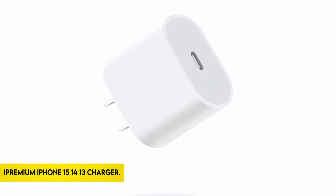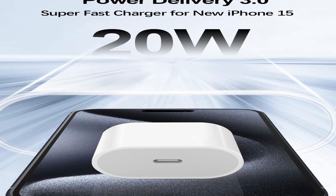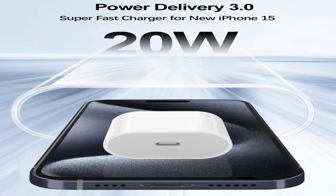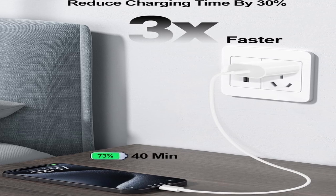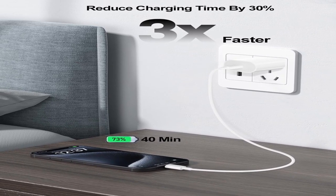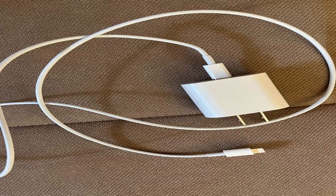At number 2: a premium iPhone 15/14/13 charger. The 20W USB-C power adapter provides 20W power to quickly charge the iPhone 15 and 15 Pro Max and other USB-C devices that support USB Power Delivery, charging up to three times quicker than the conventional 5W iPhone charger. Its tiny 0.86-inch ultra-thin design and lightweight construction offer optimum portability for use at home, the workplace, or on the move. Compatible with iPhone models, iPad Pro, AirPods Pro, MagSafe, Samsung Galaxy S20/S21 Plus, and Google Pixel 4/3 XL.